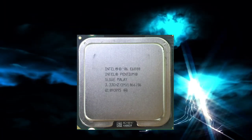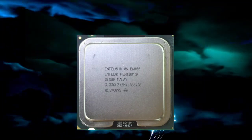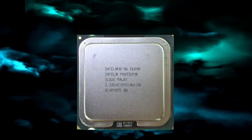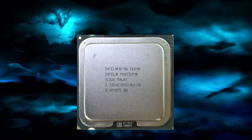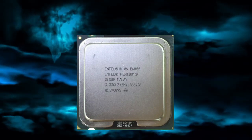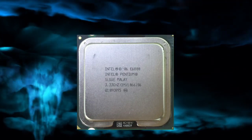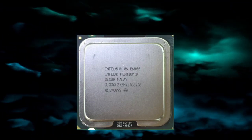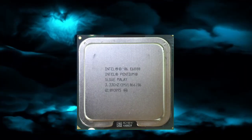The Pentium E6800 CPU is compatible with most modern motherboards that support the LGA1156 socket. It can also support a wide range of operating systems, including Windows, Linux, and MacOS. In terms of software compatibility, the E6800 can handle most everyday computing tasks with ease, such as web browsing, office work, and multimedia playback. However, it may struggle with more demanding applications such as video editing software.